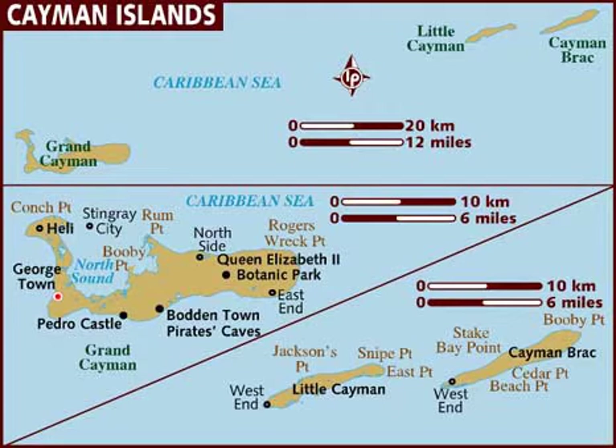The terrain is mostly a low-lying limestone base surrounded by coral reefs. Please comment if you love the Cayman Islands. There are many mammals of the Cayman Islands, birds of the Cayman Islands, and butterflies of the Cayman Islands.